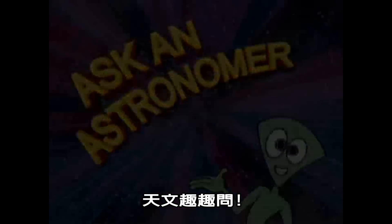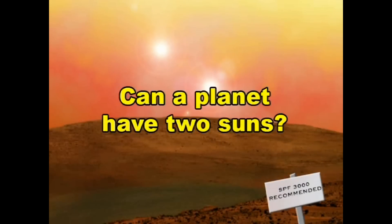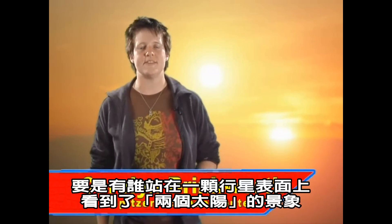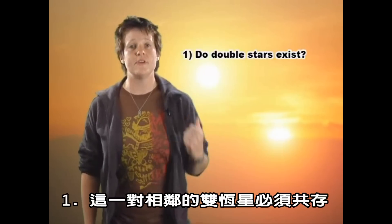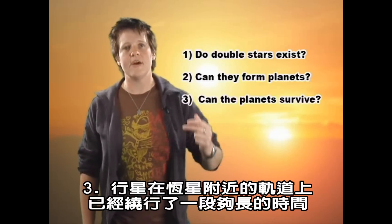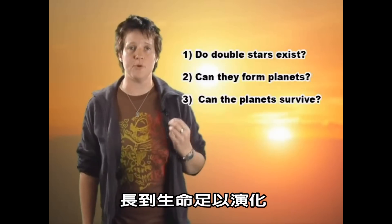Ask an Astronomer: Can a planet have two suns? For anyone to stand on the surface of a planet and see two setting suns, three things must be true. One, these close pairs of stars must exist. Two, planets must be able to form around these double stars. And three, the planets must be able to stay in orbit around the stars long enough for life to evolve.